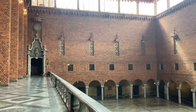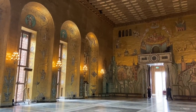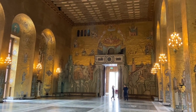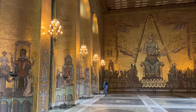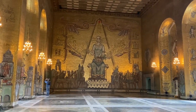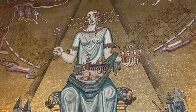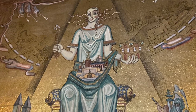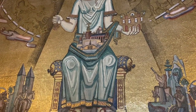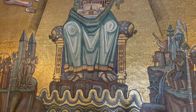Here's a better view from upstairs. Now we're in the Golden Hall which is full of gold and glass mosaics. This work was all done by artist Einar Forseth and inspired by Byzantine artwork. This particular mosaic is of a woman who represents Lake Mälaren which is located in Stockholm. When City Hall was opened in 1923 it was met with heavy criticism for being ugly.